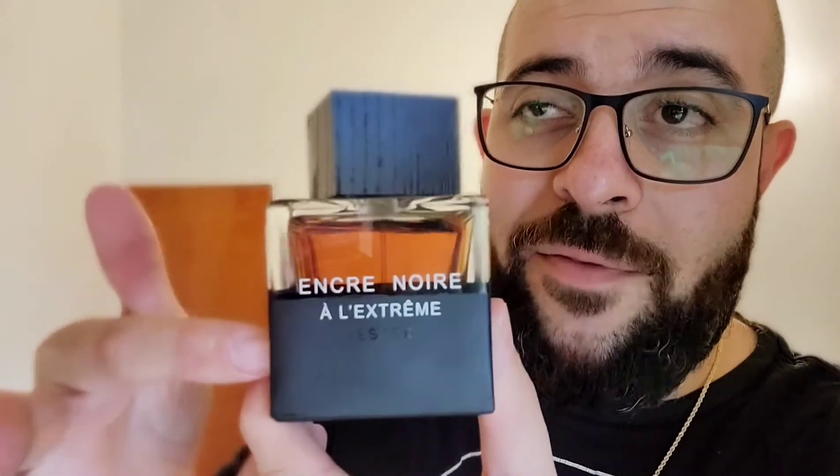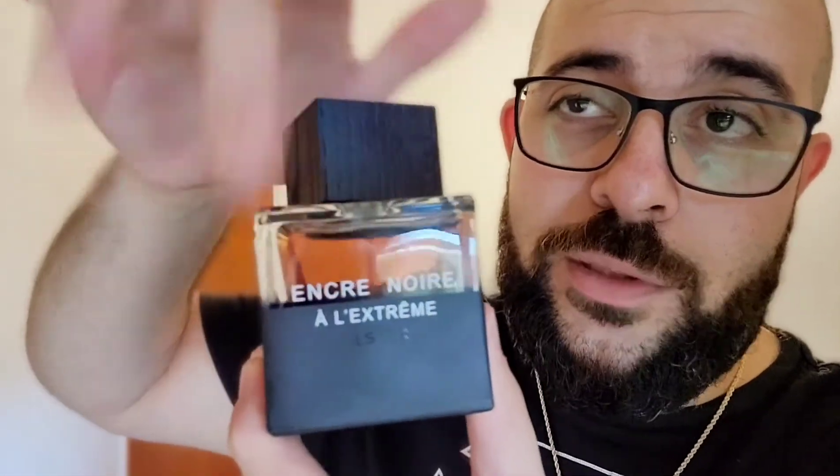All in all, I really like this. Briefly on the presentation: it's the same cubic bottle as the Encre Noire EDT, but this one has only half of it matte and the other half shows the liquid inside. It's also the same cap as the original with Lalique etched into it.